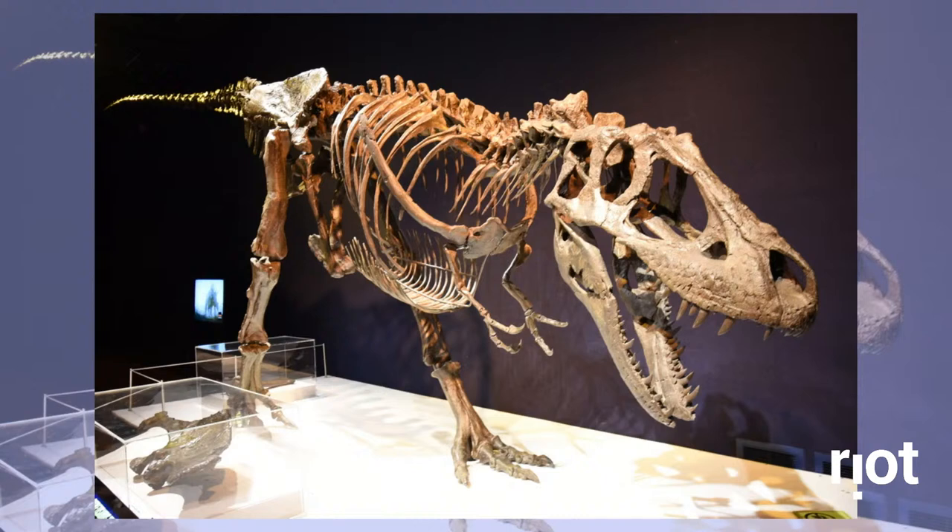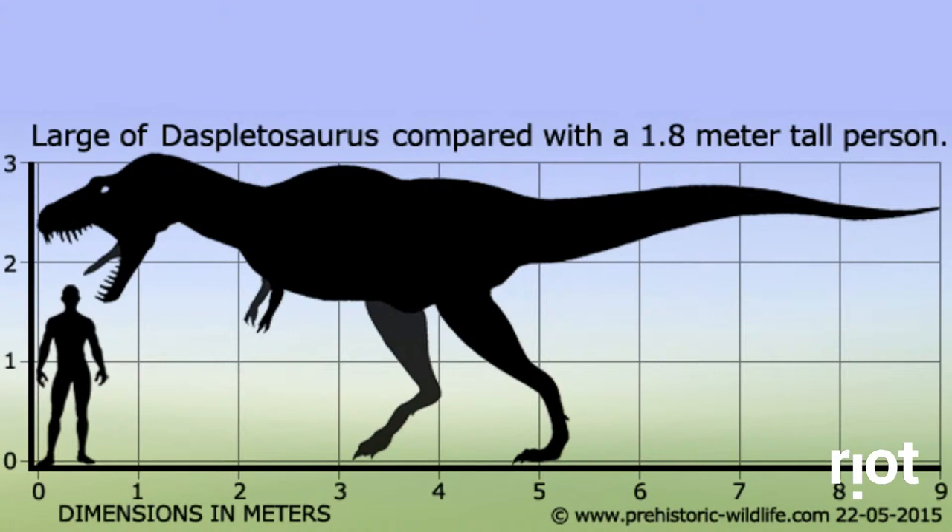It lived during the Campanian of the Cretaceous, 78 to 74 million years ago, and was up to 8 to 9 meters long — that's 28 to 30 feet — and could have been as tall as 3 meters, approximately 9 feet 10 inches tall. Also not a small theropod by any means. We think it could have weighed up to 2 to 3 metric tons. It's known from six well-preserved specimens as well as some other scattered bones. Until 1970, Displatosaurus wasn't recognized as its own species — it was thought to be a specimen of Gorgosaurus, which is in the same family, so it makes sense.